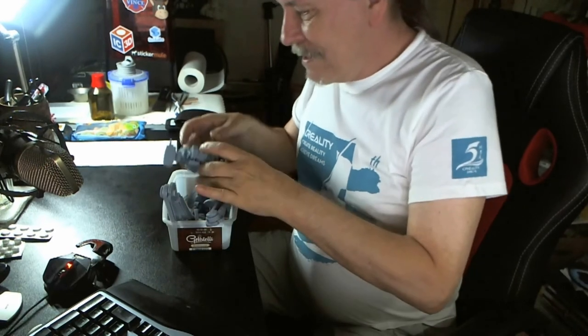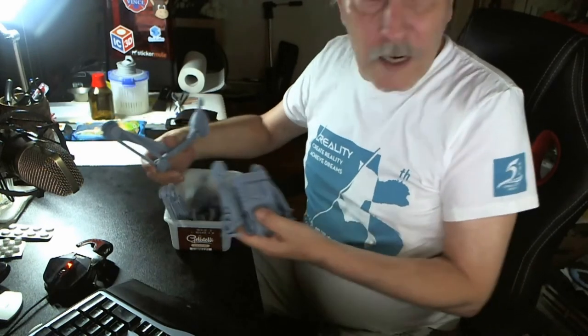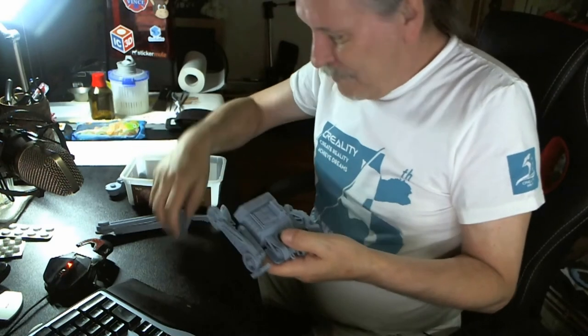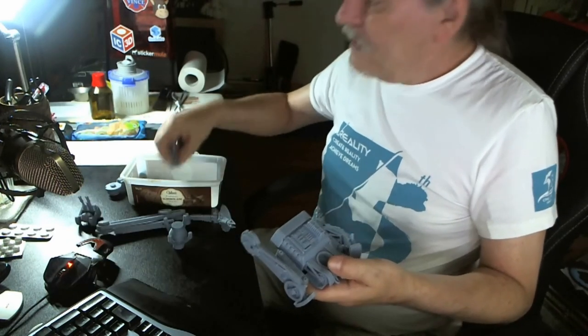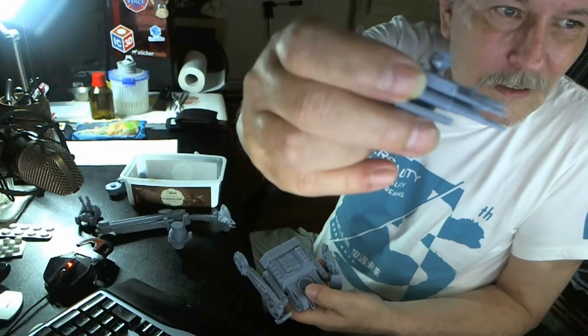I've got my AT-ST here. I'll turn the camera down a little bit so you can see what I'm playing around with. Everything that you see right here has already been printed on my Sonic Mini. I've got the cannons — the cannons that come out. That's something that my resin printer would definitely not print. That is absolutely cool.